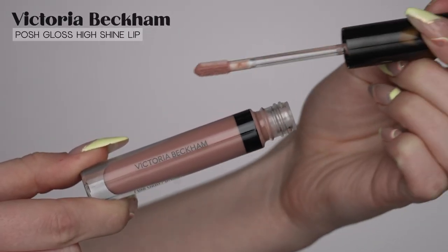Moving on to gloss — I just got this in the mail today and I am so excited. This is the Victoria Beckham Posh Gloss High Shine Lip in the shade Bikini. Can we just talk about this packaging — it is heavy, you can feel the quality and weight in this product. I love the tortoise shell lid, it is beautiful. I'm going to apply this gloss with a brush. I don't think Bella's wearing gloss in this look, but I'm excited about this product and I really want to try it. I love that milky light pink color — it's like a 90s milky pinky shade. It's not sticky at all and I really love this gloss.